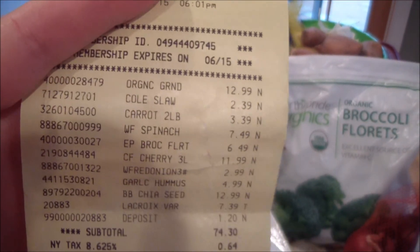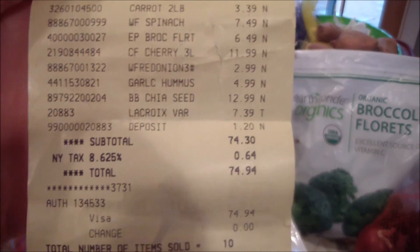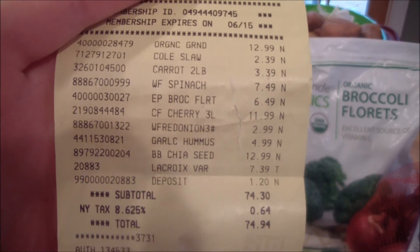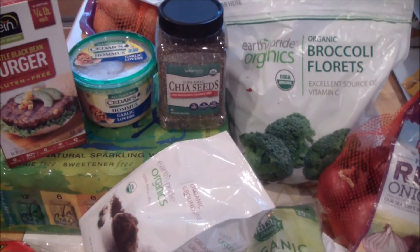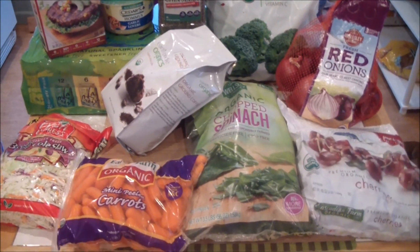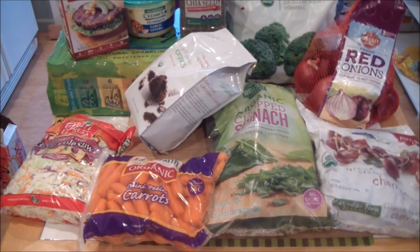It's just a good place to get bulk items. I have the free 60-day membership, but I'm not sure if I'll join after that. I haven't discovered everything they have yet. I might try out Costco after this and see which one I like better. Thanks for watching — see you next time, have a great day!